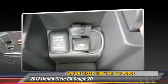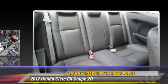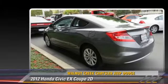This Honda features power windows, traction control, and alloy wheels. Safety features include front and rear side airbags, four-wheel ABS, and stability control.